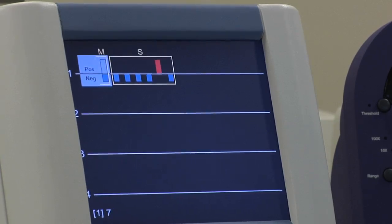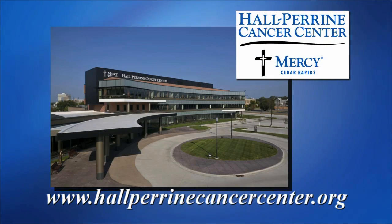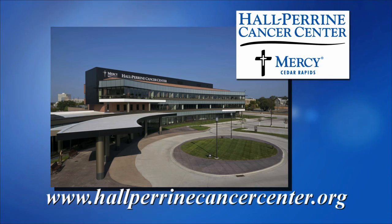Having a clean margin around the site of the cancer increases the likelihood of a successful outcome for patients like Marie Brown. It's wonderful to have all of this at our fingertips here at Mercy. For more information about Margin Probe, visit the Hall-Purine Cancer Center website.